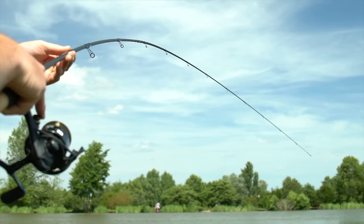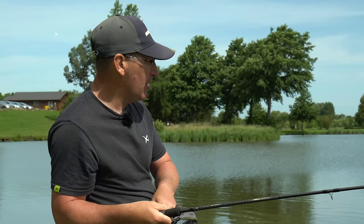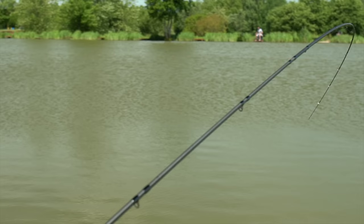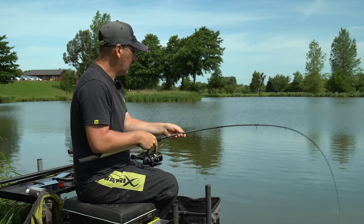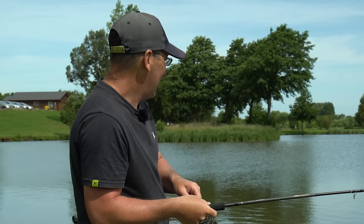As you can see, the action on the 11-foot is absolutely beautiful — a nice through parabolic action — and you just want it to absorb every single lunge of the fish. I'm only using a size 16 hook, so you don't want the hook pulling out as you play them under your net. There's loads of power in there and I'm confident getting double-figure fish out on both of these rods — pencil slim blank but no end of power.